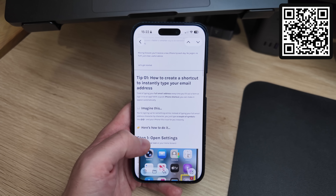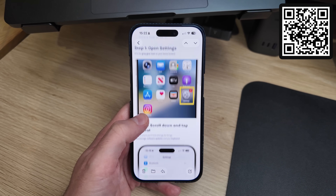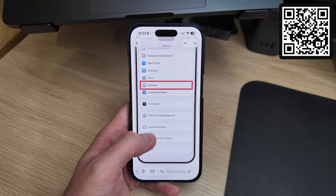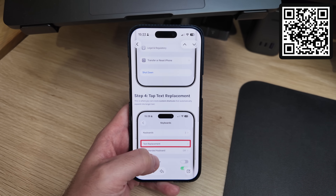By the way, how would you like an iPhone tip complete with screenshots delivered to your inbox every single day, absolutely free? If you're interested, scan the QR code on screen or follow the link in the description to get started.